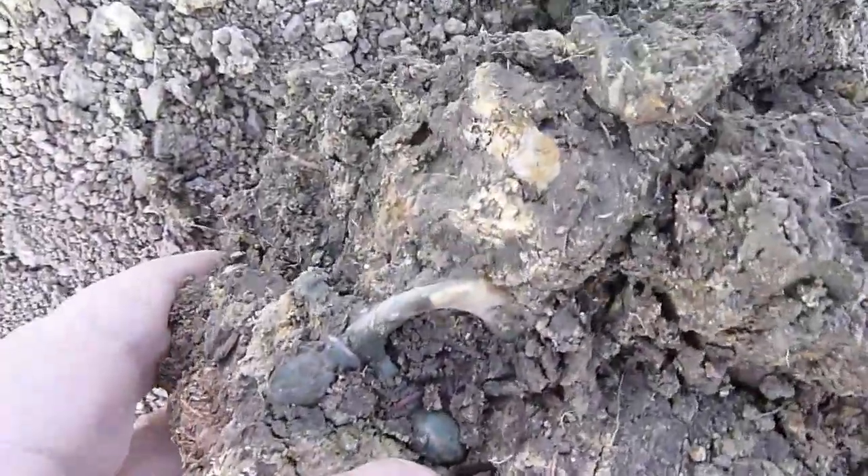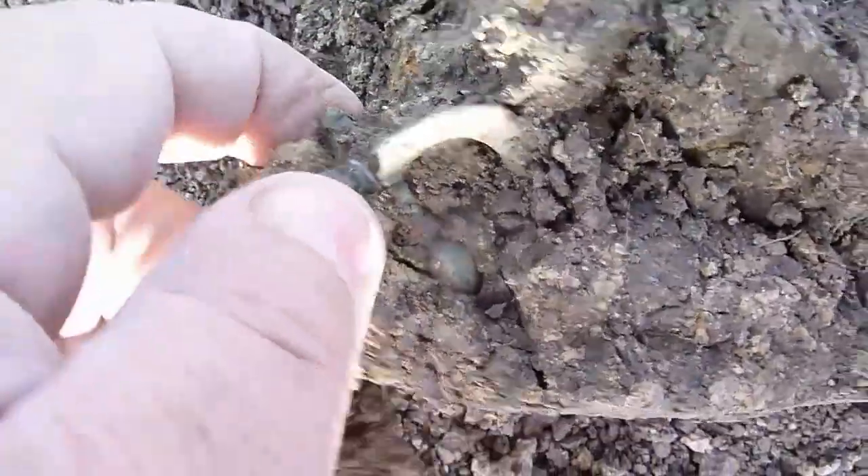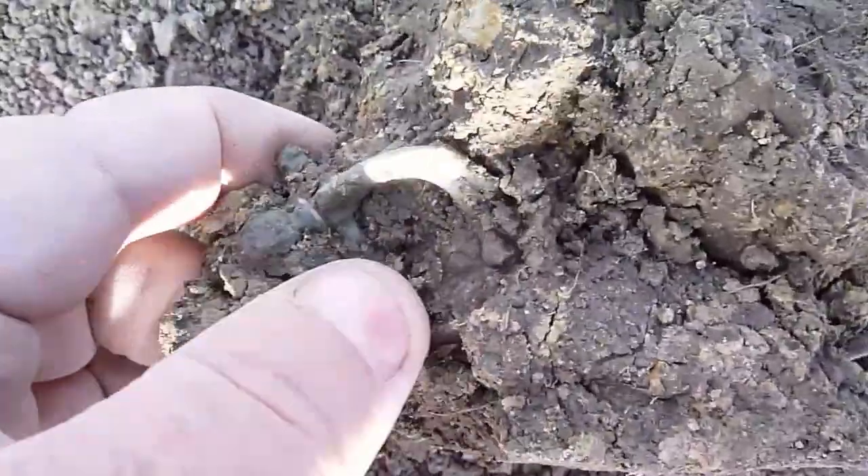Where I live in Eastern Croatia, you can be sure to find Roman artifacts every day. This day, my first find was a plough-damaged, but complete, crossbow fibula.